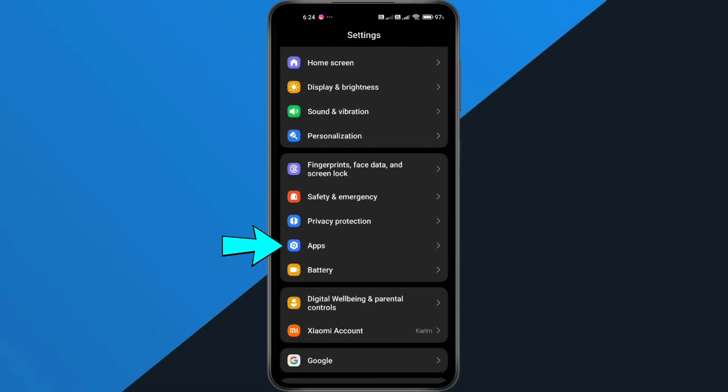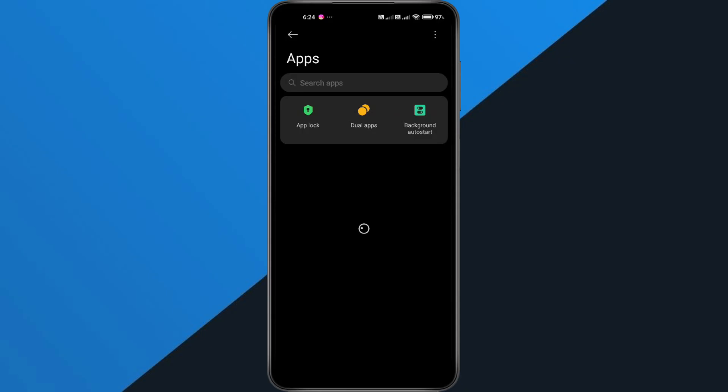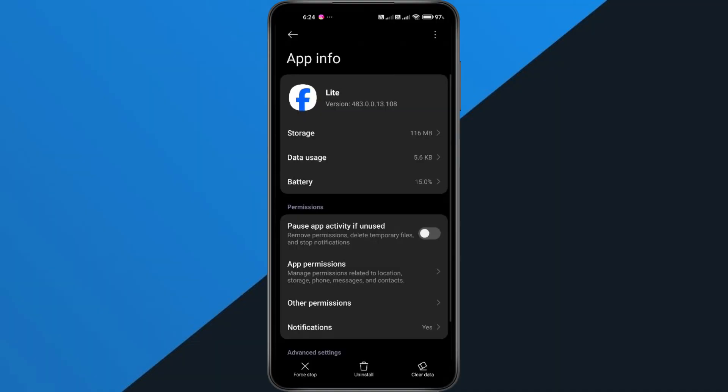Scroll down to Apps or Apps and Notifications. Tap on Manage Apps and look for Facebook Lite. You can scroll down or just use the search bar to find it quickly.